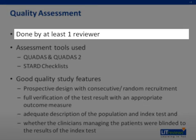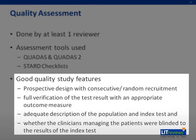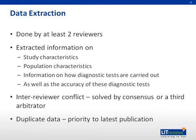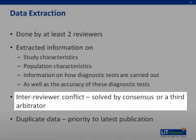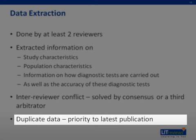Quality assessment was done by at least one reviewer using tools such as QUADAS-2 and STARD checklist to identify any bias. Good quality studies feature prospective design with consecutive or random recruitment, full verification of test results with appropriate outcome measures, adequate description of population and index tests, and blinding of clinicians to index test results. Data extraction was done by at least two reviewers with a third for arbitration. They extracted study characteristics, population details, diagnostic test information, and test accuracy. Priority was given to the latest publication for any duplicated data.